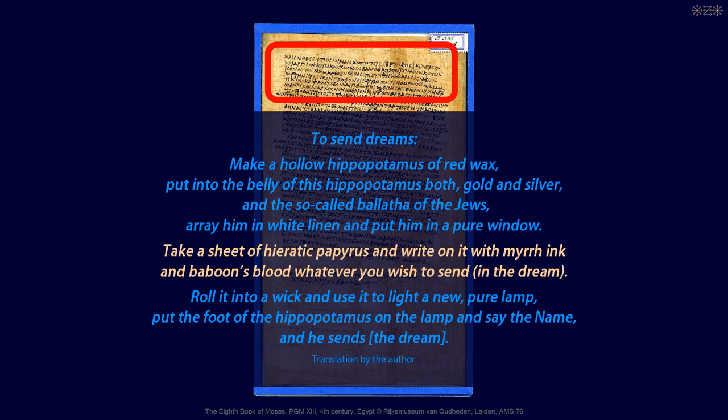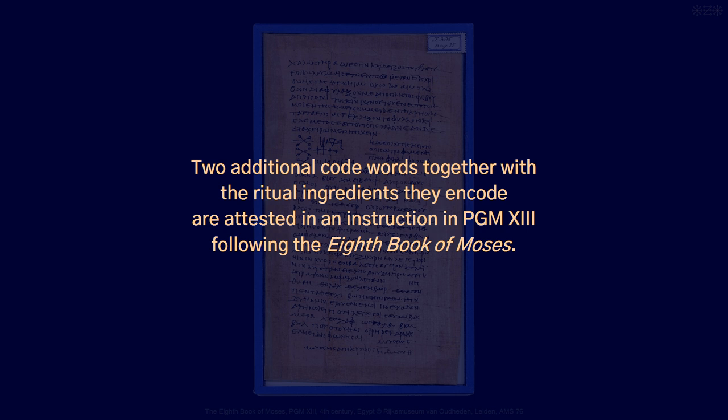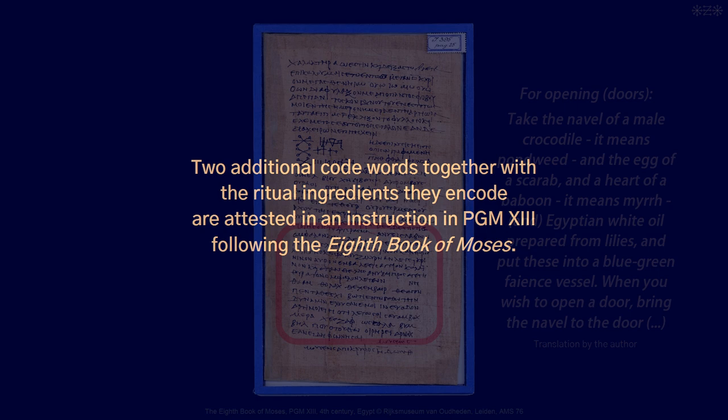Two additional code words, together with the ritual ingredients they encode, are attested in an instruction in PGM 13 following the 8th Book of Moses. It says: 'For opening doors, take the navel of a male crocodile — it means pondweed — and the egg of a scarab, and a heart of a baboon — it means myrrh — and Egyptian white oil prepared from lilies. Put these into a blue-green Faience vessel. And when you wish to open a door, bring the navel to the door.'